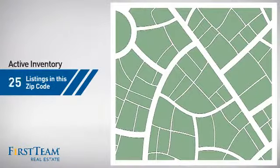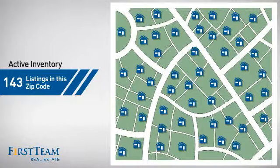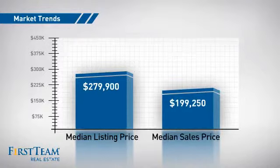Wondering how it stacks up against the competition? There are now just over 140 homes on the market within this zip code, with a median list price of just under $280,000 and a median sale price of just under $200,000.